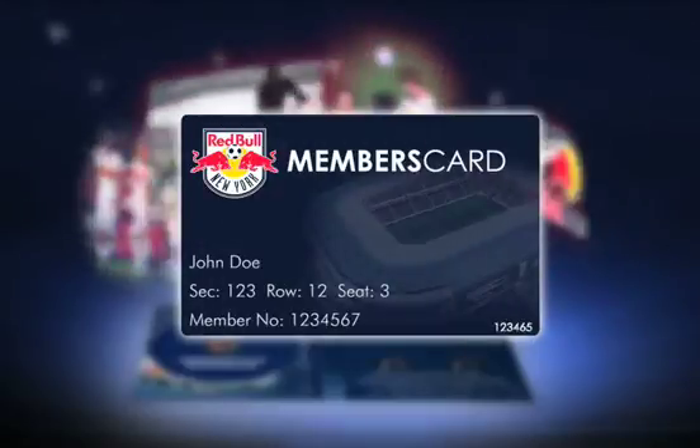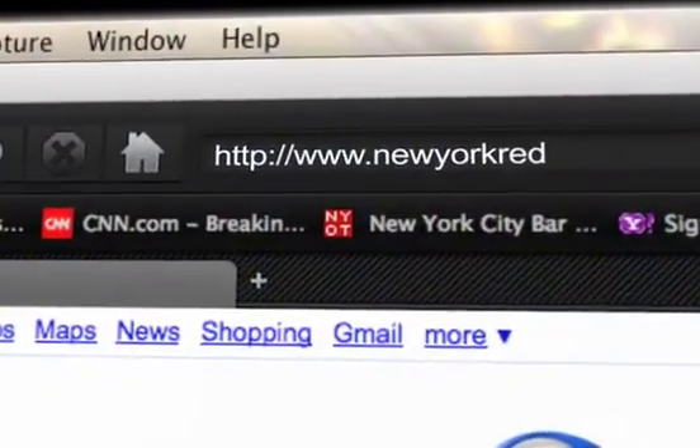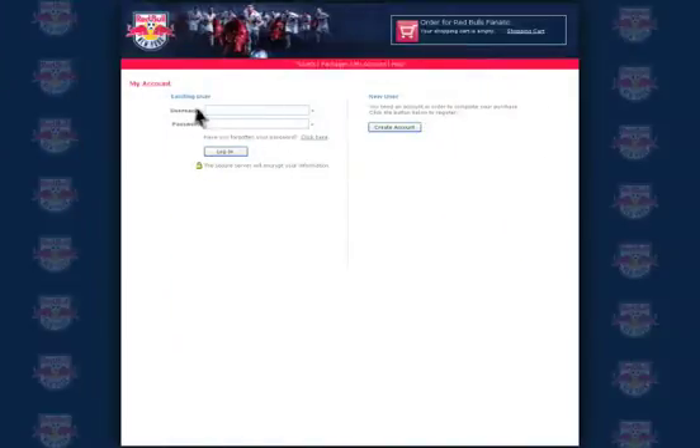You can still share your tickets with friends and colleagues by managing your account online and emailing your tickets. Log on to NewYorkRedBulls.com and click on the Manage Your Account banner. Enter your username and password that is included in the letter enclosed with your package to access your account.